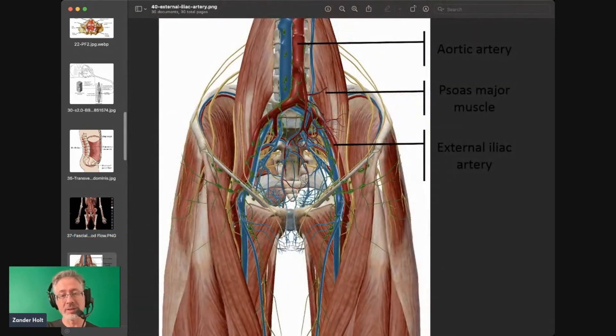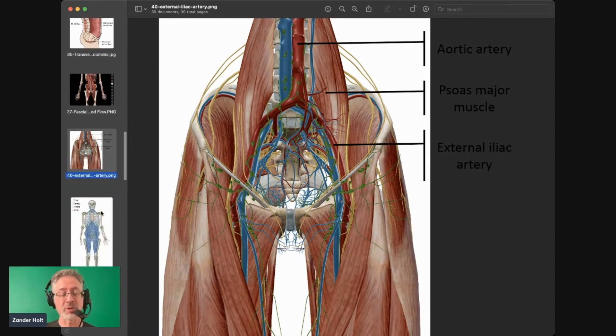Here's that psoas muscle, and you can see how the blood flow comes all around it. You can imagine that if it's tight, it is restricting blood flow. This is the main split right here that goes into your penis. So if it's clamping down on that, you're going to have compromised blood flow to the penis, which is really important.